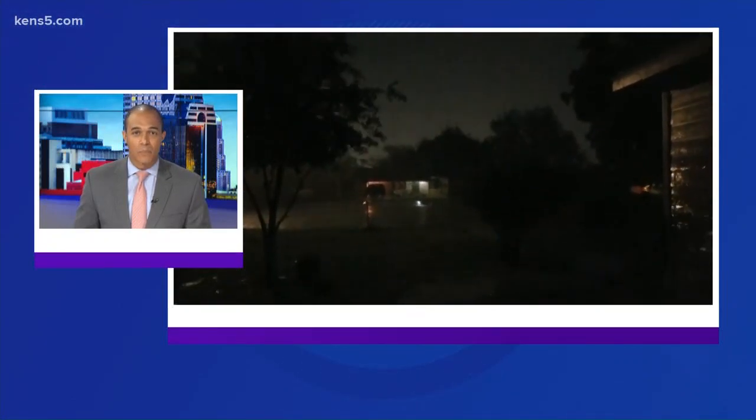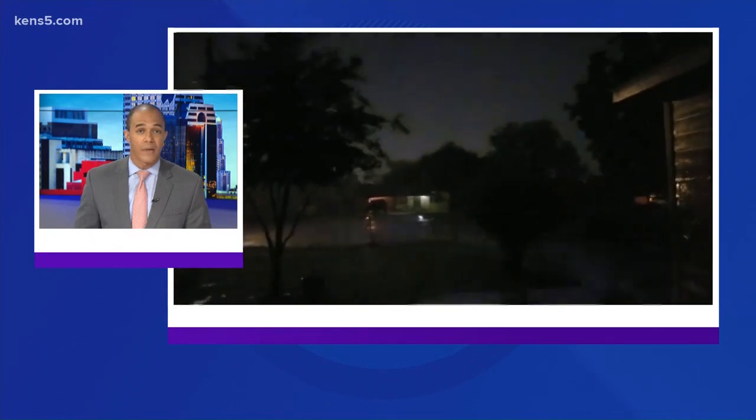Fortunately, a lot of us missed the hail this morning, but not the lightning. A brilliant light show flashed across our area, and meteorologist Jared Silverin has more in today's Weather Minds.